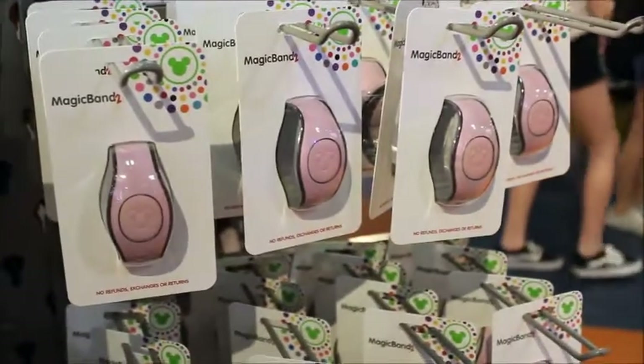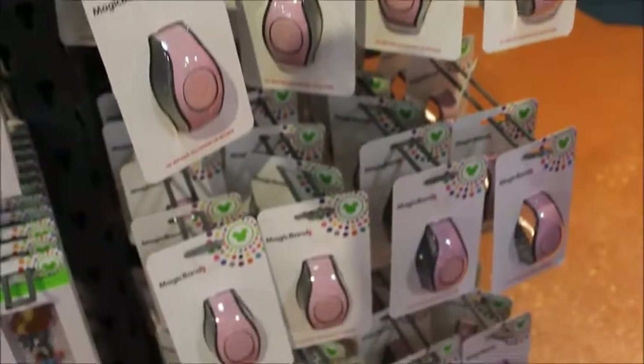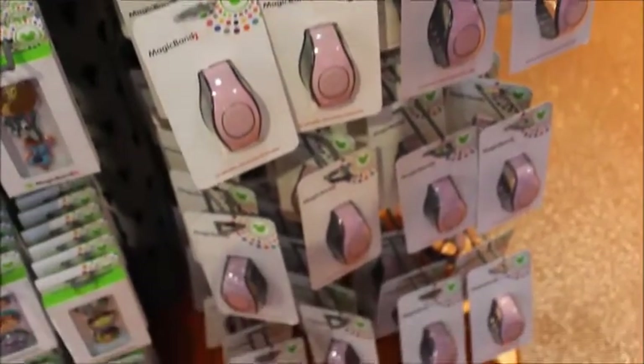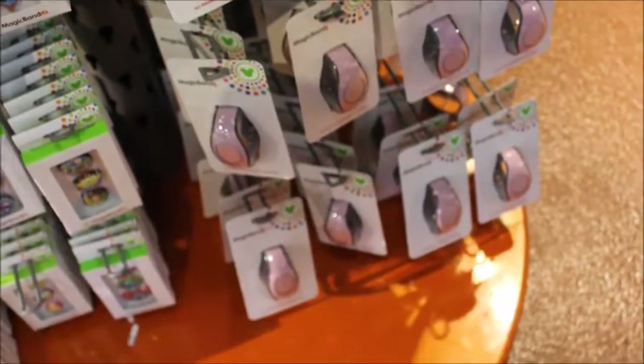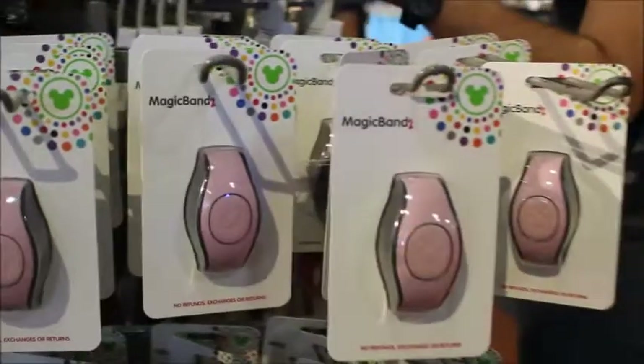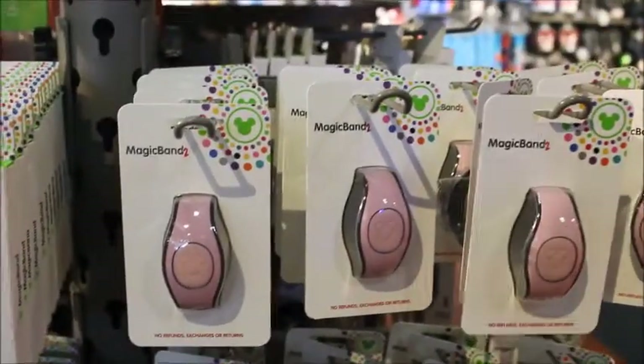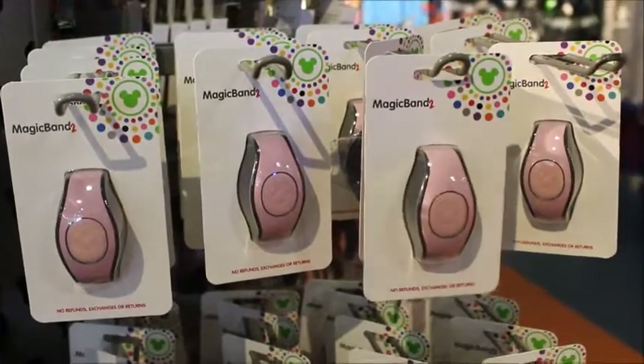And here we have the Millennial Pink Magic Bands. I can poke fun, but you know I'm going to be getting myself one of these. These are, I believe, $27.99, because it's the Magic Band 2 style. The Magic Band original is $22.99 — so a $5 difference.